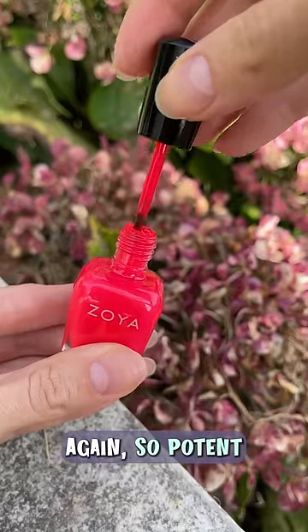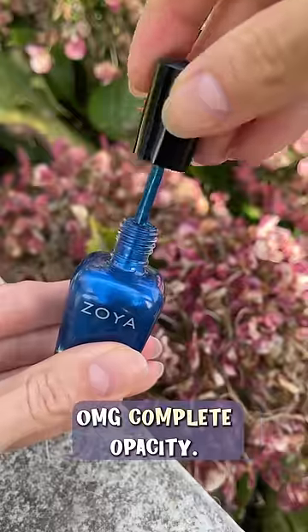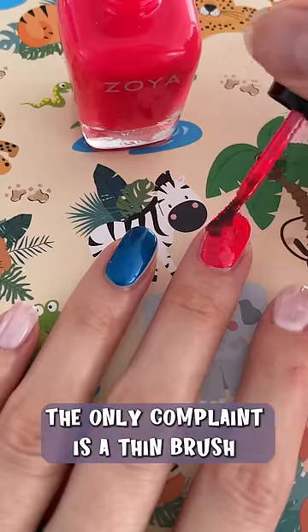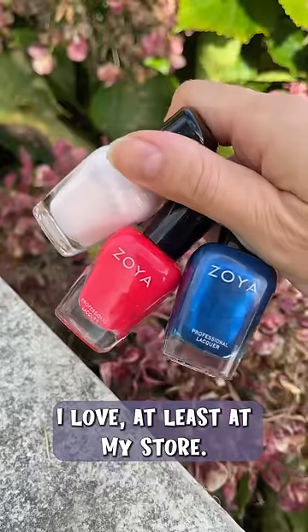Let's see the pink one too. Again, so potent, so even, no streaks. Let's add another coat. OMG, complete opacity. I'm positively surprised. The only complaint is the thin brush and lack of shades I love, at least at my store.